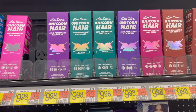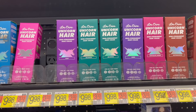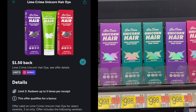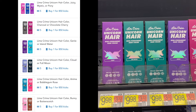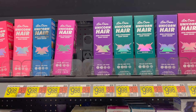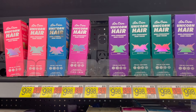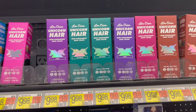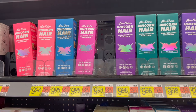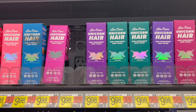Next we have the Lime Crime Unicorn Hair Color, priced at $9.98. Pick up one, submit to Ibotta for $1.50 back, and then to Shopkick for 855 kicks or $3.42 back. It's going to make your final cost just $5.02. They have a couple different offers on Shopkick, so make sure you're picking up the correct ones. There are a lot of varieties to choose from, and $5 is not a bad deal — you'll get it for about 50% off.